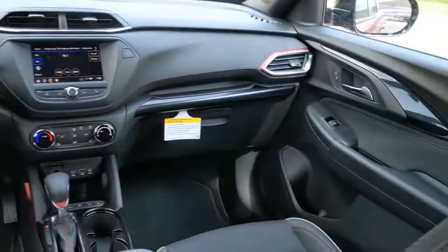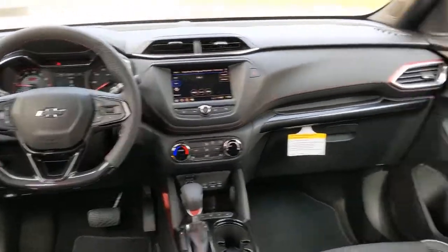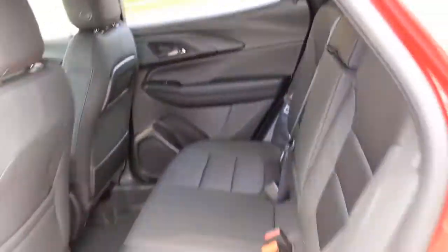Keyless start, satellite radio, fog lamps, steering wheel audio controls, power driver seat.